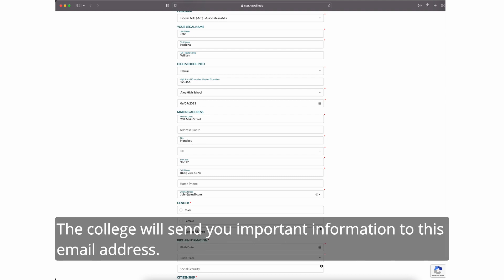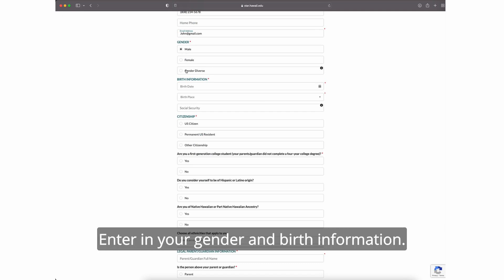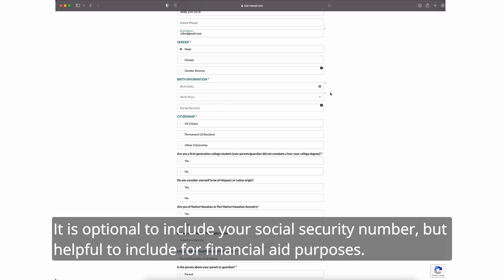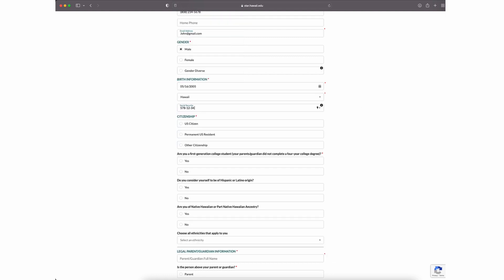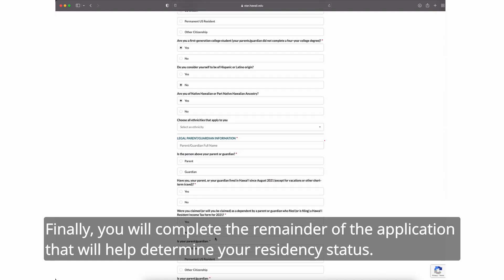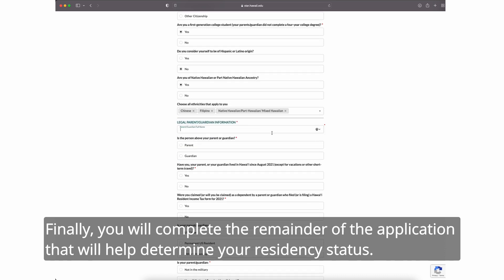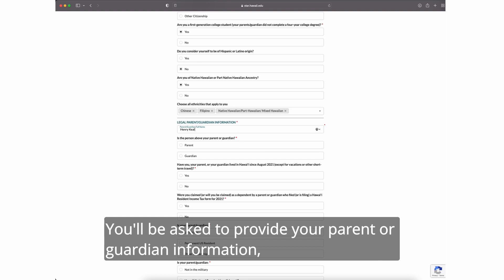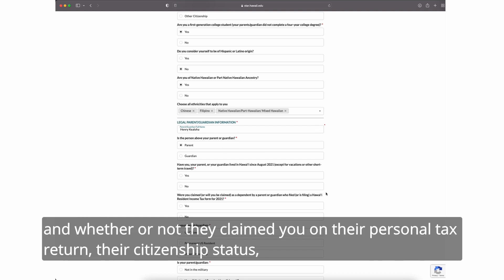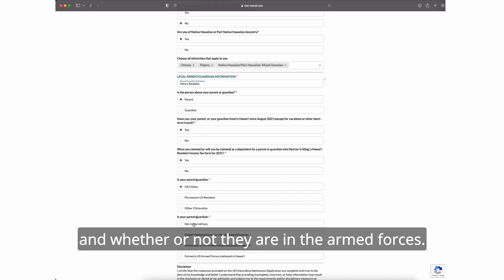The college will send you important information to this email address. Next, enter in your gender and birth information. It is optional to include your social security number, but helpful to include for financial aid purposes. You will then answer questions on your citizenship status and ethnicity. Finally, you will complete the remainder of the application that will help determine your residency status. You will be asked to provide your parent or guardian information, and whether or not they claimed you on their personal tax return, their citizenship status, and whether or not they are in the armed forces.